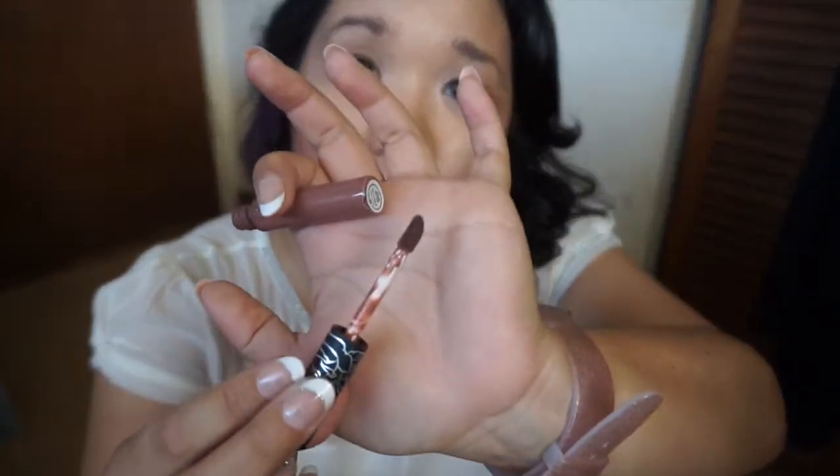Staying on the Kat Von D train, this is the lipstick in Bow and Arrow. It came in a sampler pack they sell. This is a liquid lipstick — this is what the color looks like. It actually looks pretty dark on me and isn't as nude as I'd like, but I do like the formula, so I'll probably pick up another color in the Kat Von D line.